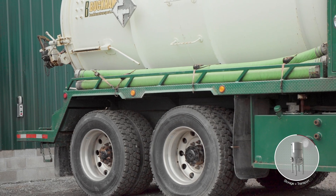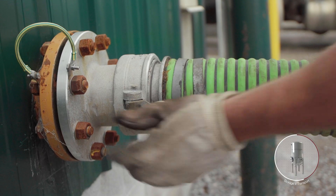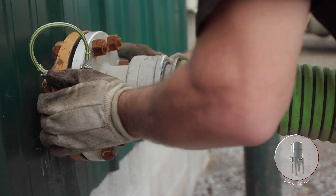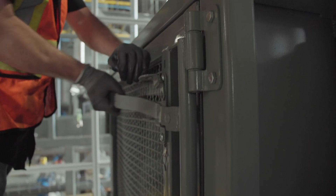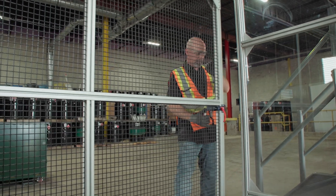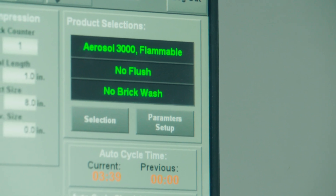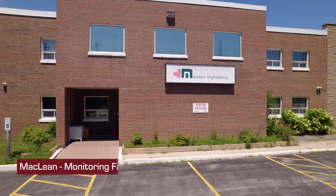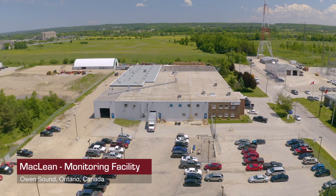This entire process is sealed from the external environment and is automated for minimal intervention by the operator, making HAZPAC one of the safest and cleanest technologies in the industry. The McLean Principle of Safety has been engineered throughout the HAZPAC machine. Security gates and sensors across the system provide continuous monitoring that is displayed clearly for the operator. For additional security and diagnostics, each HAZPAC is remotely linked to the McLean Owen Sound facility.